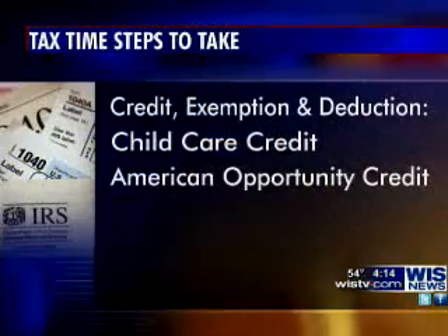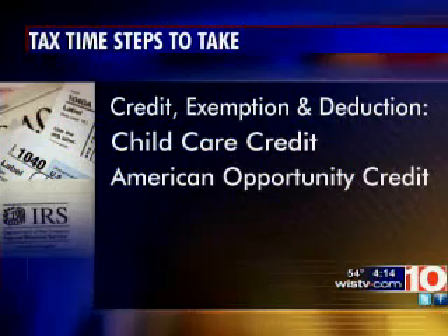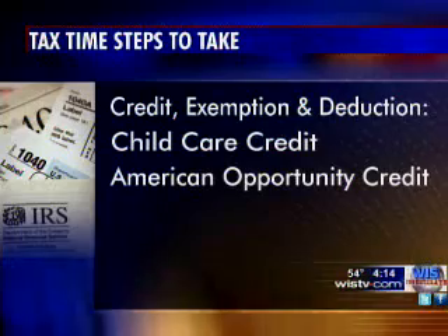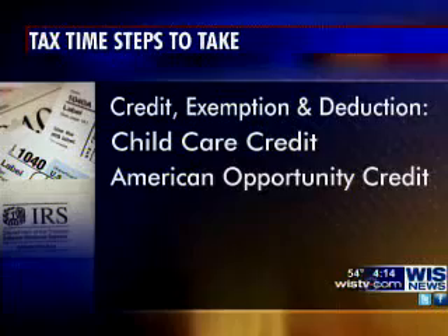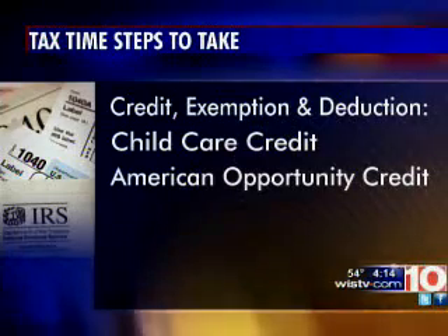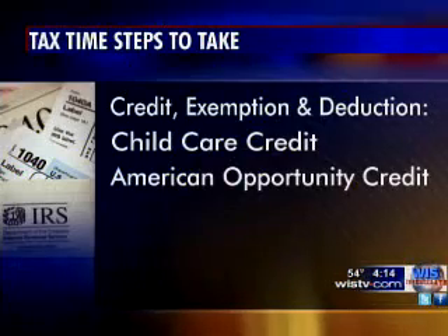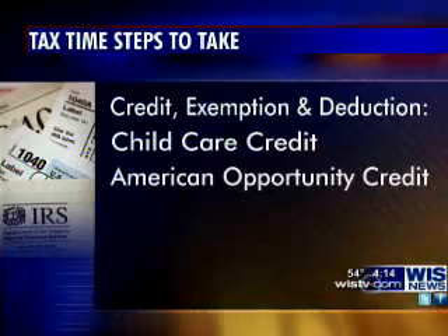Getting right into this, be sure to take every credit, exemption, and deduction. It's really important to make sure you don't miss any one of these because tax rates are getting higher. Two specific ones: the child care credit for kids under 13, and the American Opportunity Credit, which has to do with higher education and can be as much as $2,500 off your taxes. If people don't check these boxes, so to speak, they are losing out.